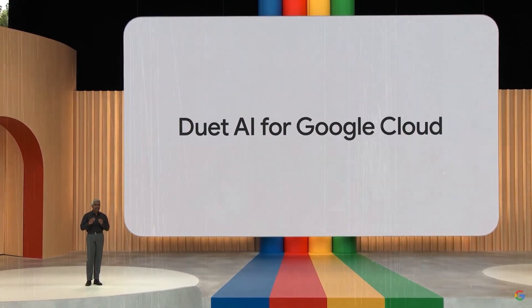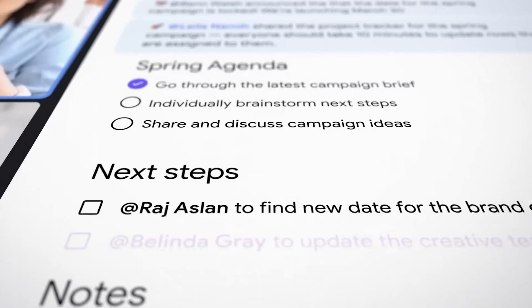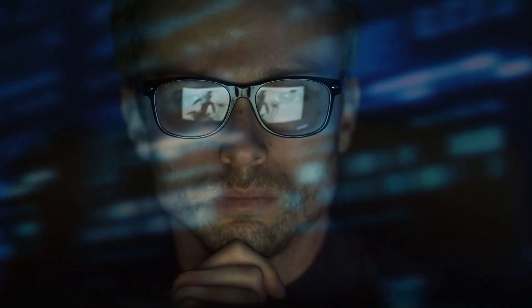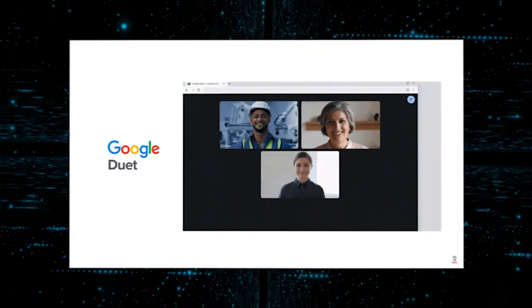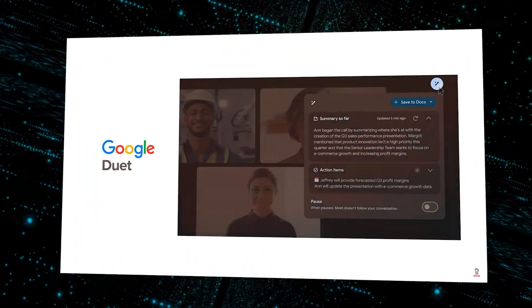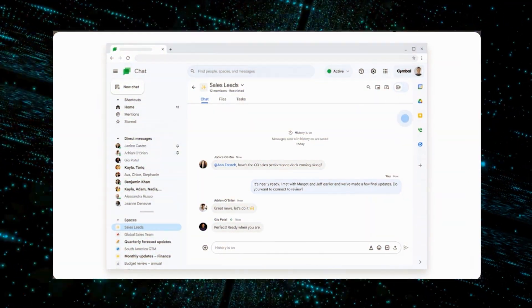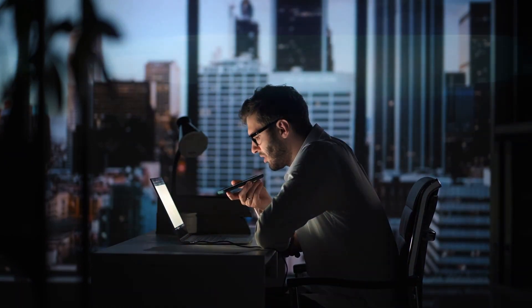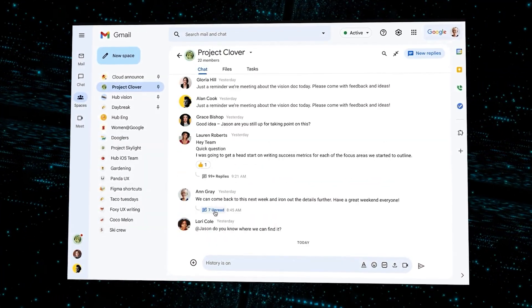Google has introduced exciting new features powered by Duet AI. The 'Take Notes For Me' feature automatically takes notes during a video call, so you can focus on the discussion without missing crucial details, and review them afterward to follow up on action items. The 'Summary So Far' option provides a quick recap of what's been discussed, particularly useful for long or complex discussions, ensuring everyone is on the same page even if they join late. For those who can't attend a meeting, the 'Attend For Me' option generates a summarized version of the meeting, delivering key takeaways so you stay informed. In Google Chat, a new Duet AI chatbot responds to questions about content shared within your team messaging application, and you can request summaries of missed conversations and shared documents in your team space.